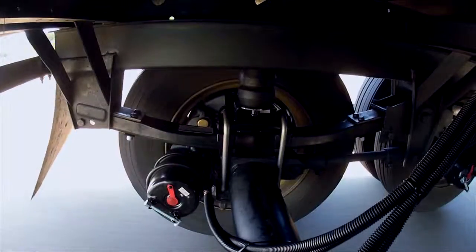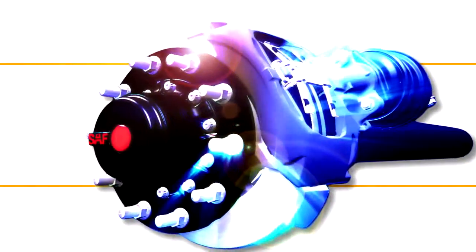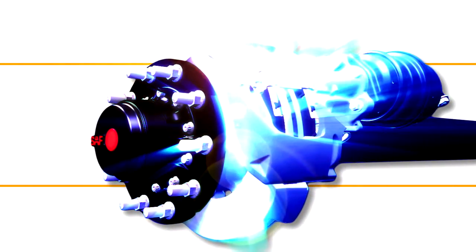SAF's air and mechanical suspensions with Integral Disc Brake technology — the smartest, simplest, safest, and best system out there. SAF Holland: Engineering your road to success.